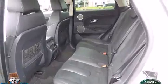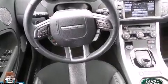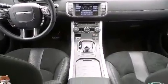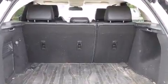A wealth of standard features means that you no longer have to sacrifice, such as remote keyless entry, a tachometer, a leather steering wheel, an outside temperature display, heated door mirrors, and seat memory.